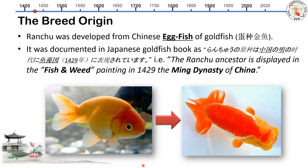I looked through all the Japanese history books and was able to find this sentence, actually in Japanese, so I translated it. It said the Ranchu ancestor is displayed in fish and weed paintings back in 1429 in the Ming Dynasty of China. So the question is: how can we find fish and weed paintings? That's my next study.